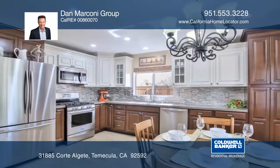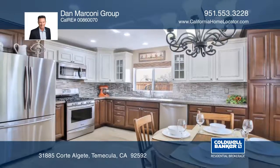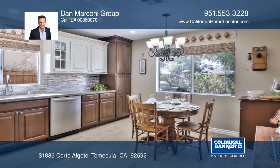The kitchen has quartz countertops, a custom backsplash, stainless steel appliances, two-tone cabinetry, and a dining area.